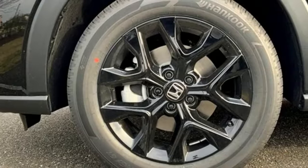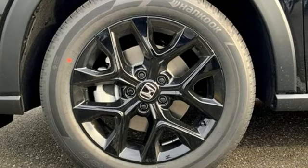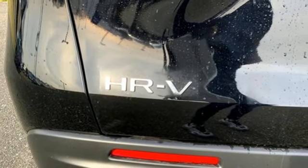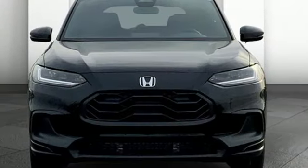Inline four-cylinder engine. Front heated bucket seats. Streaming audio. Configurable instrument gauges. Manual tilting steering column. Doors and push-button start proximity key.